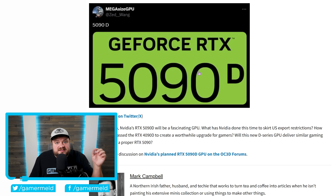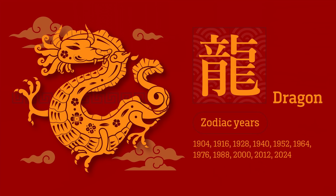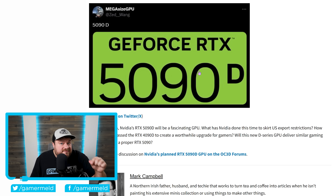Many of you may not know that the D stands for Dragon — because of the Year of the Dragon in China. You might think next year isn't the Year of the Dragon, but technically it doesn't end until January 28th. This further proves that NVIDIA is almost certainly set to release their next-gen GPUs early next year. Let's just hope it's not the most expensive D ever.